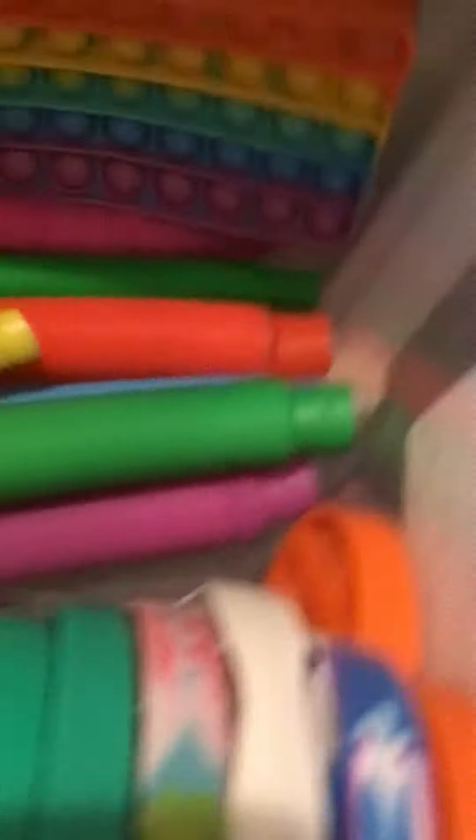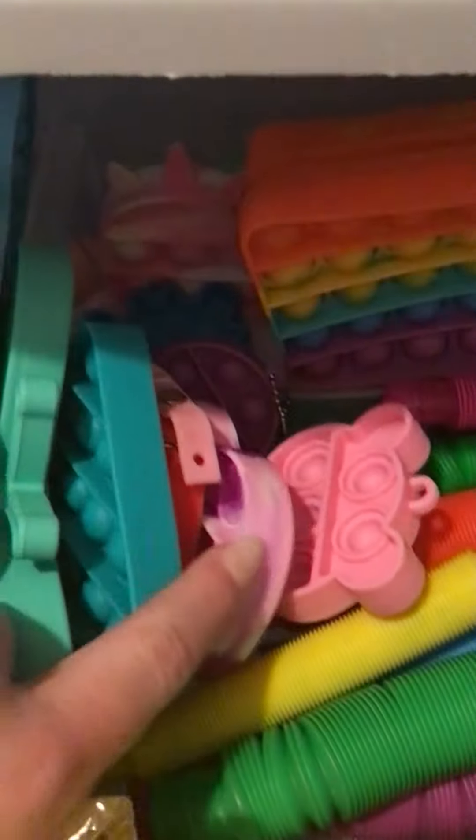In here I have all my puppets and pop tubes. I keep my pop tubes here, my mini puppets here, and then more puppets over there. Then I keep my dimples right up here — I have my dimple duo, my game board puppet, and then my humongous puppet.